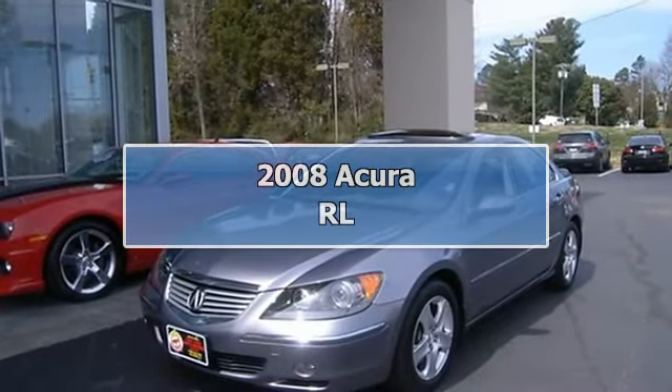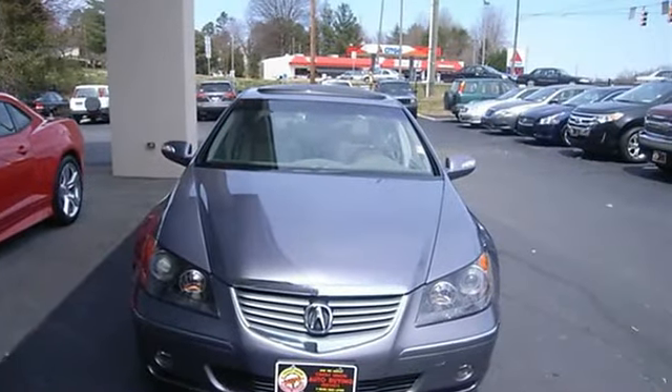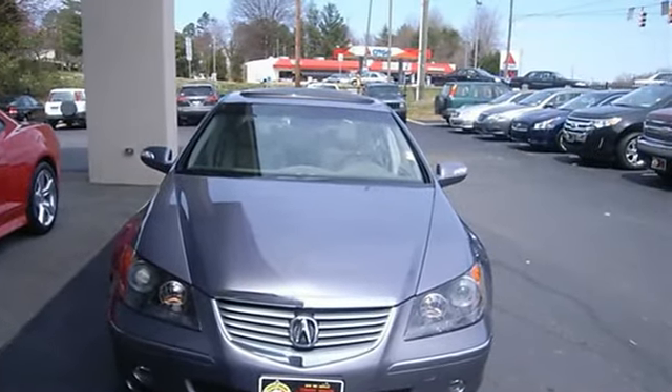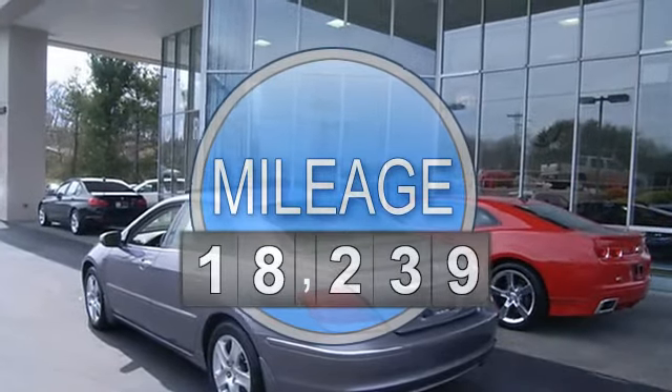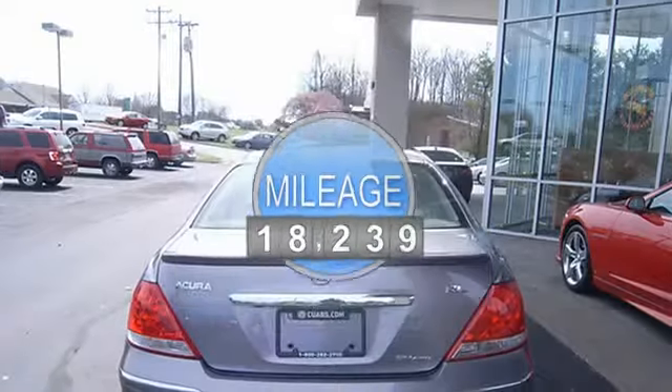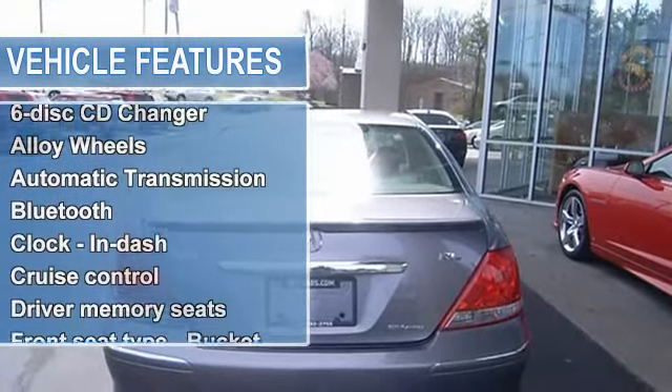This sedan has less than 19k miles — you've been thirsting for that one-time deal, and I think I've hit the nail on the head with this luxurious RL. All-wheel drive, never get stuck again, priced below NADA retail. Climb into savings with our special pricing on this limitless luxury vehicle.